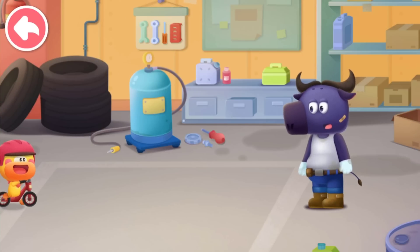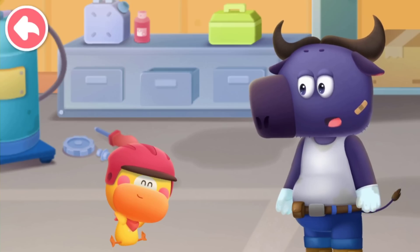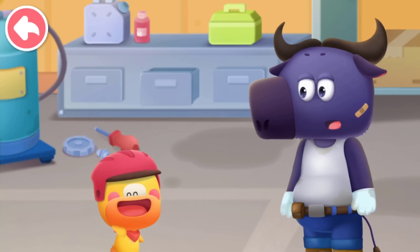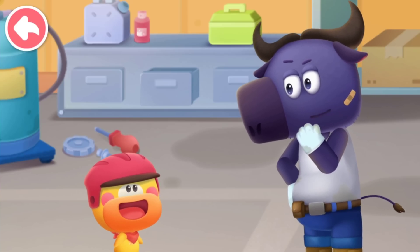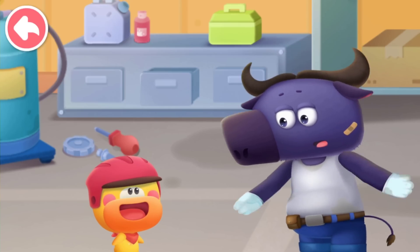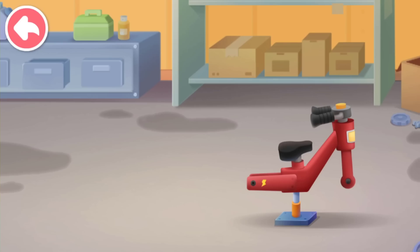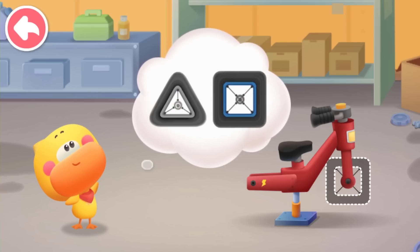Kiki and Quacky brought a balance bike to Mr. Moo. I want to invent a new wheel. It looks different from all the wheels. Quacky, you are just bragging. Please help me with this. All right, all right. Let's put on new wheels on Quacky's balance bike. Let's change it to square wheels.